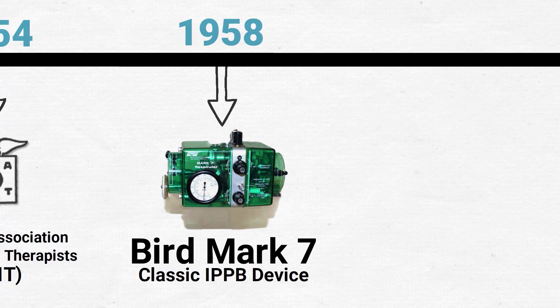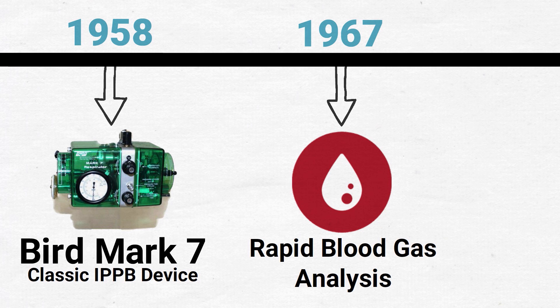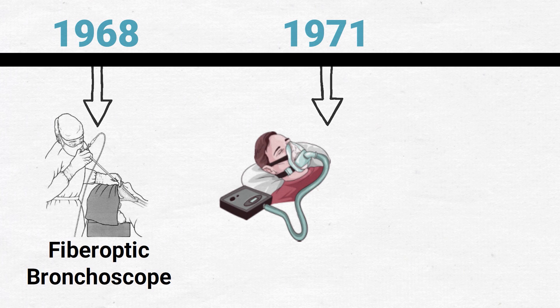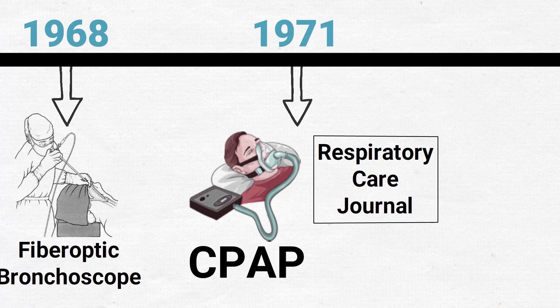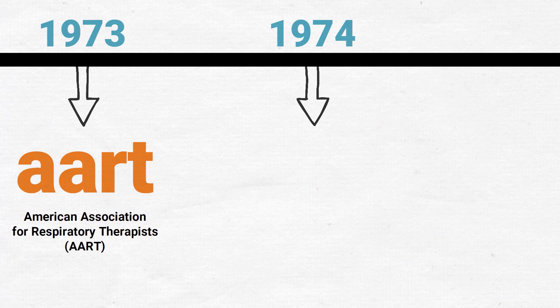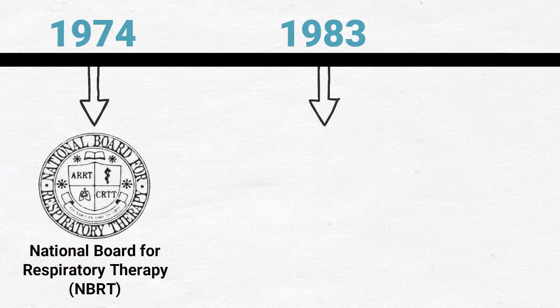In 1967, rapid blood gas analysis was introduced, thanks to the pH Clark-Severinghaus electrode. In 1968, the fiber optic bronchoscope was introduced for clinical use. In 1971, CPAP was introduced for the first time, and the Respiratory Care journal was also introduced in 1971. In 1973, the AAIT became the American Association for Respiratory Therapists, or AART. In 1974, the National Board for Respiratory Therapy, or NBRT, was founded.